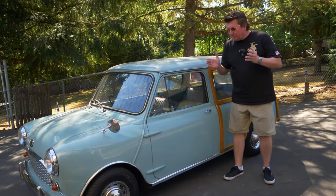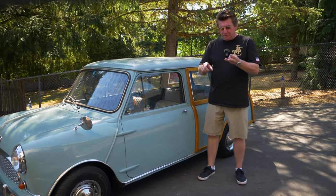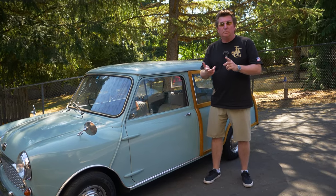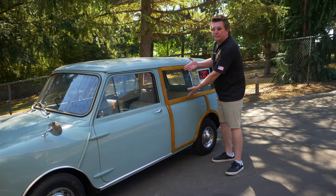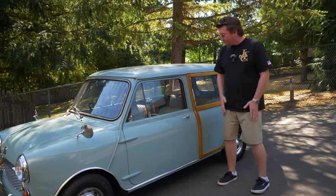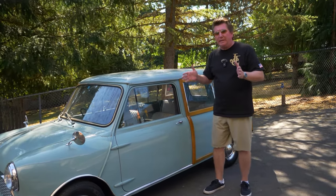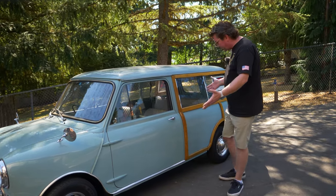A lot of times people call these estates, wagons, countrymen, travelers, shooting brake, long roof — but we just call it a woody. This is a '62 Austin Mini Woody, also known as Countryman. It's for sale at $18,000. I say the price a lot so people won't keep asking me. Let's go over some of the features.